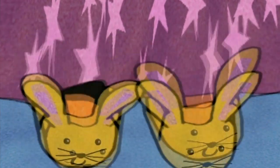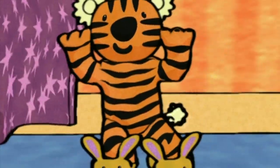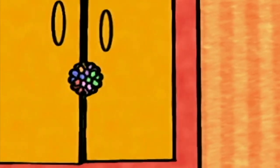Brrrr. Uh-oh. I know that growl. It's Growling Tiger. Run away! Run away!